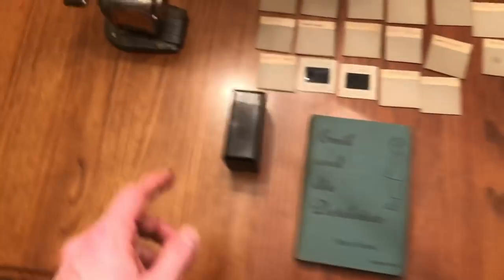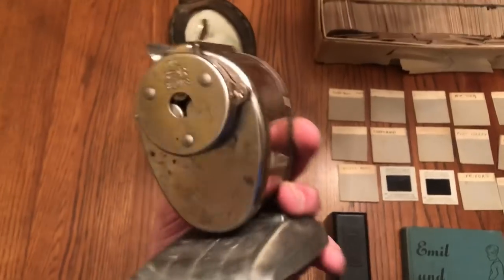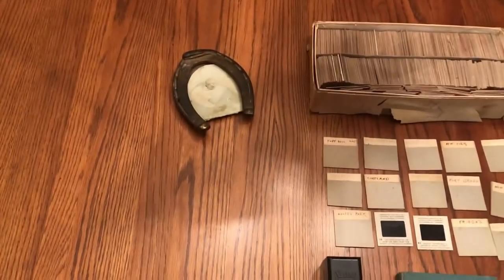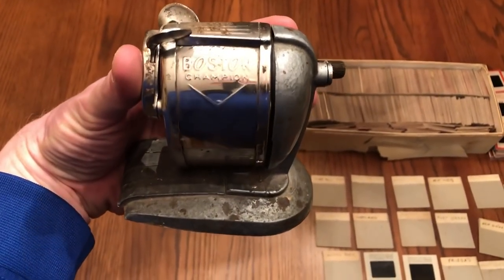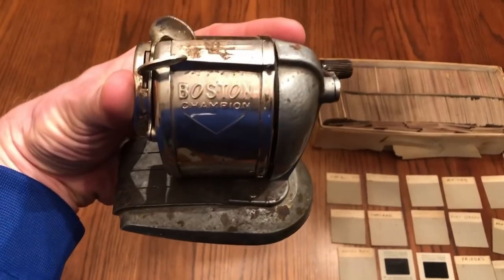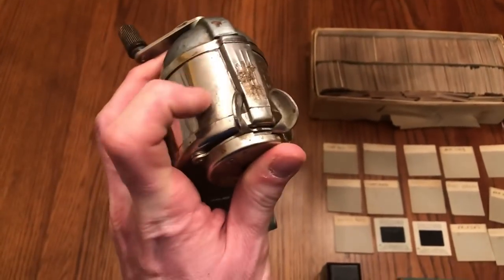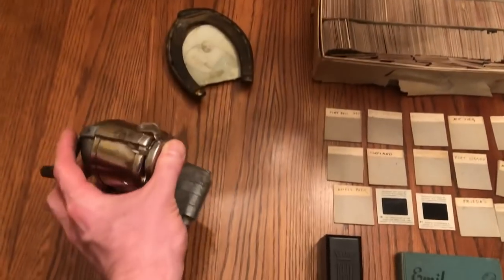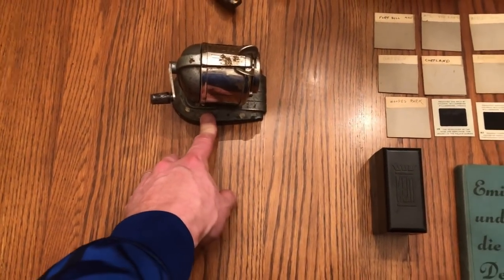This was a no-brainer to pick up — this Boston pencil sharpener. Sometimes you'll see it say Boston on the side, other times Chicago. These are nostalgic, vintage pieces — people love to get them. You can see it's dirty, but all this stuff could be wiped off and cleaned. It will likely wind up selling somewhere in the $30 to $40 range.